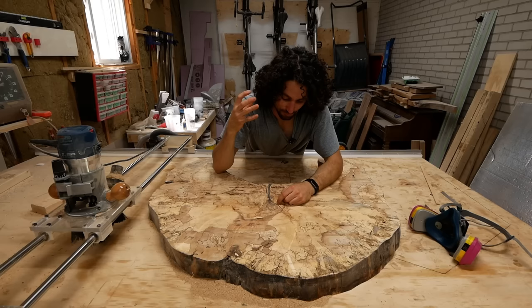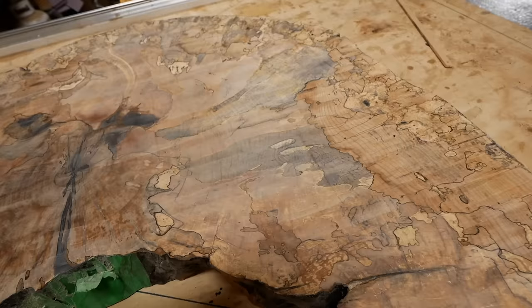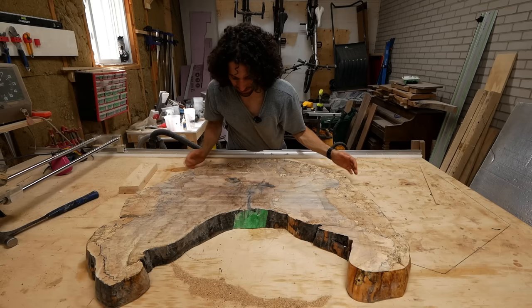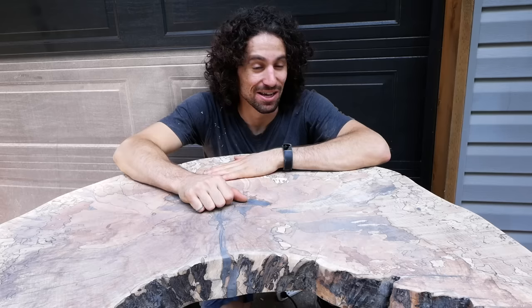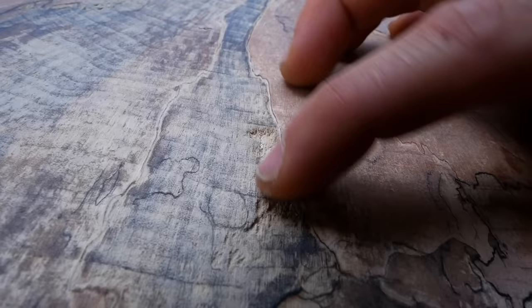That took so many passes, and of course it's like the hottest day of the year. We got this thing flat, but it is not the nicest finish — there is a lot of chip-out in all of the rotted-out areas, especially because this is end grain. In some areas the chip-out is so bad it's like gouged out. Fortunately I was planning on this side being the bottom. The other side is way better, though there are still some chipped-out areas and bug holes from the severe spalting.